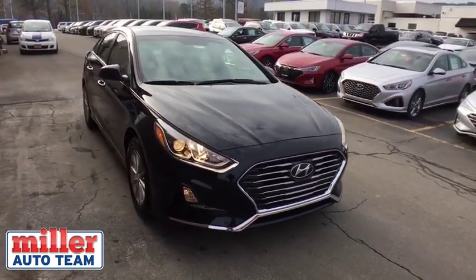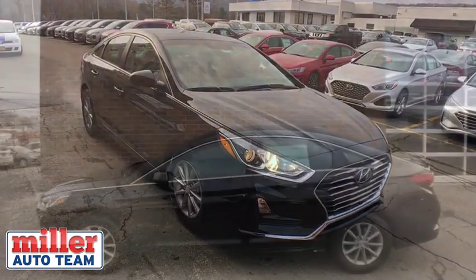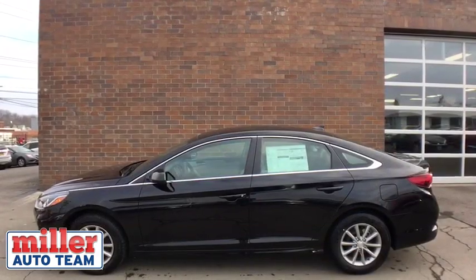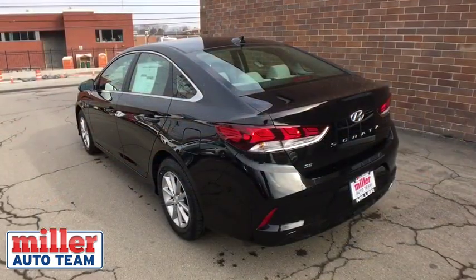Don't forget the exterior corrosion protection, a 14-step roto-dip system that provides unmatched protection for your Sonata. This beauty will even make your house keys jealous. Drive it today!